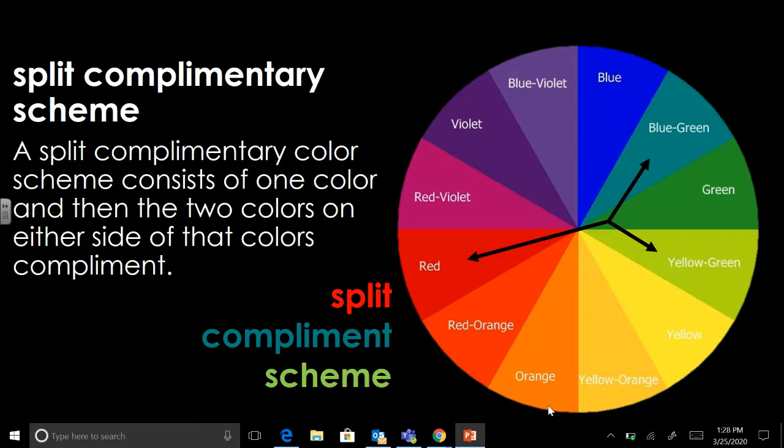Write that down: split complementary scheme. A split complementary color scheme consists of one color and then the two colors on either side of that color's complement. So if you're thinking about how you would know what colors to use, you would look at one color and its complement.